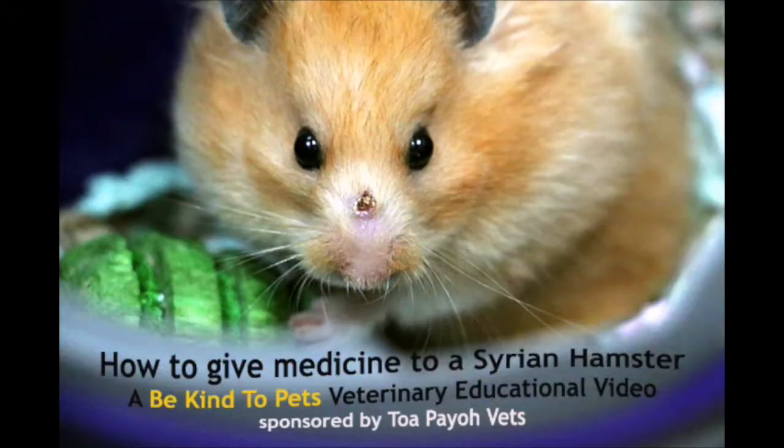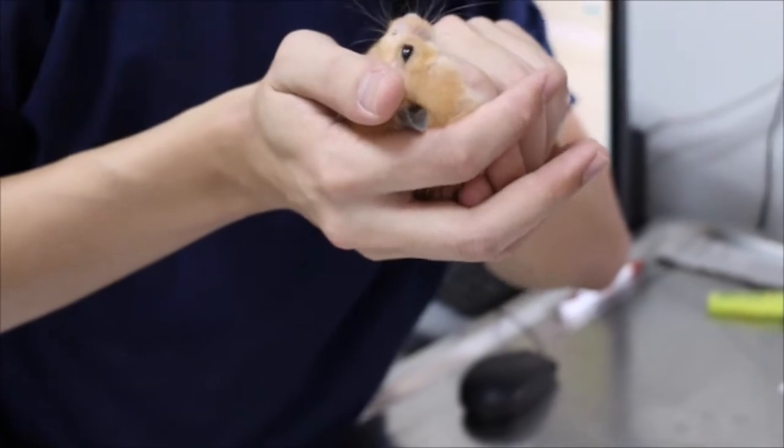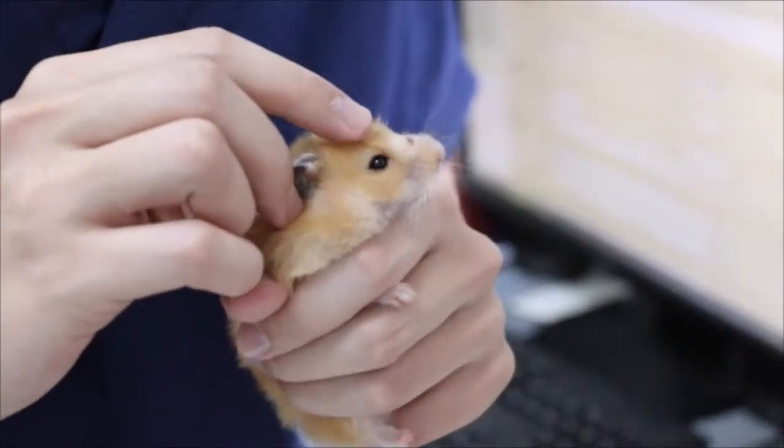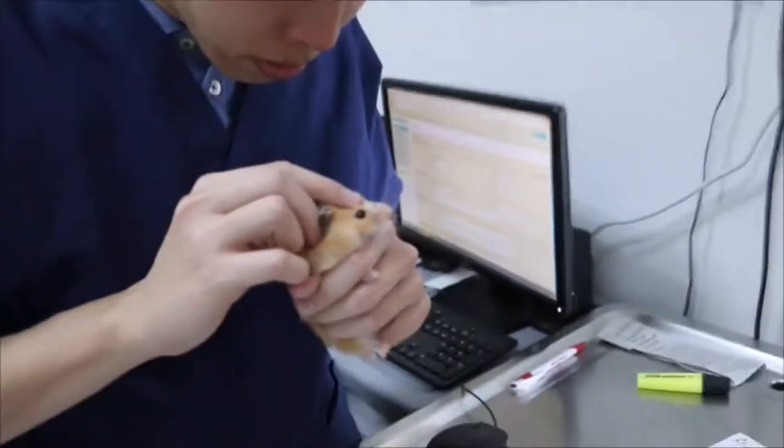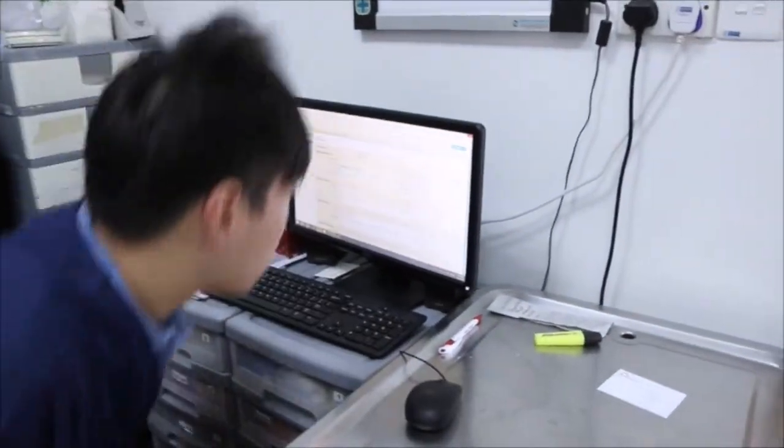Hamster Consultation. This one looks like a scared one. Usually it indicates there's some injury to it.